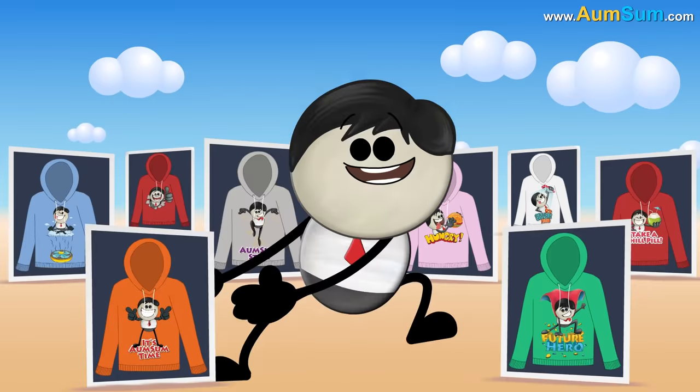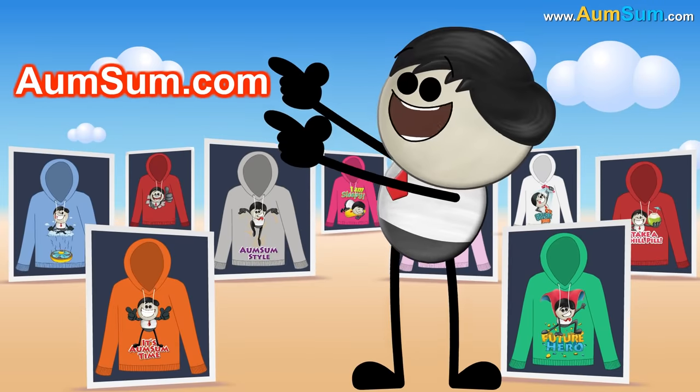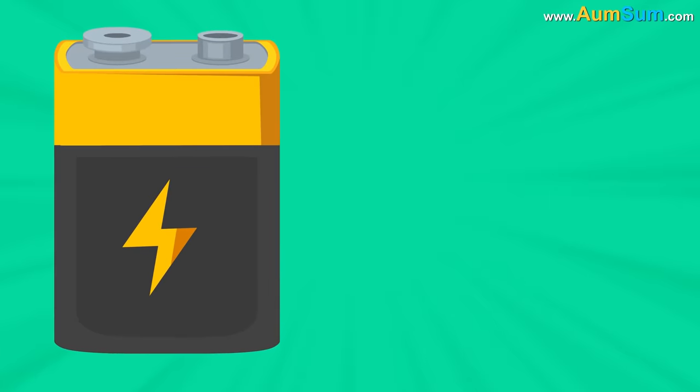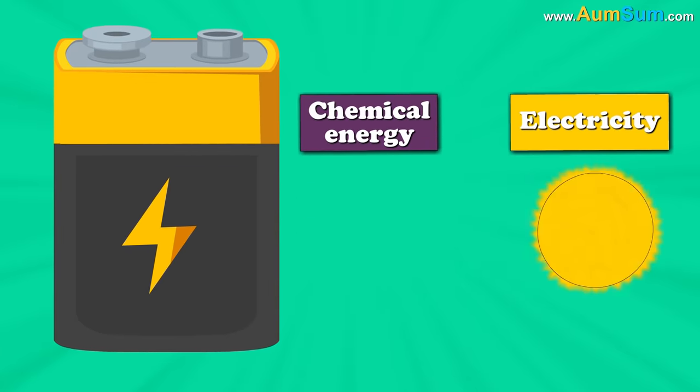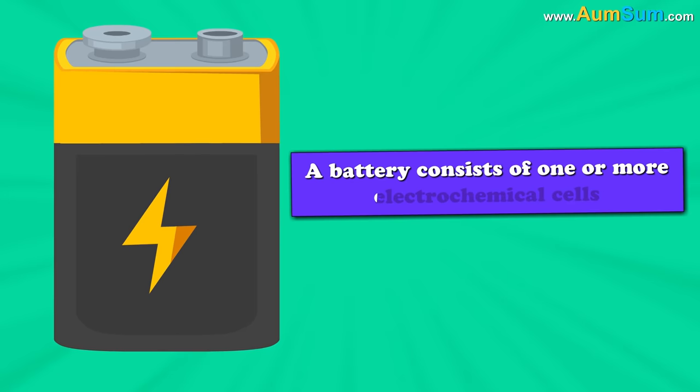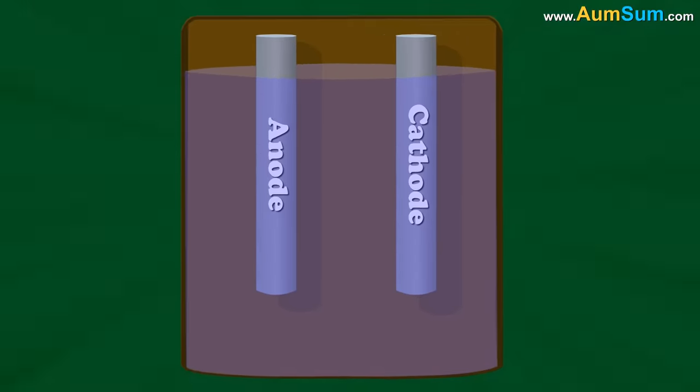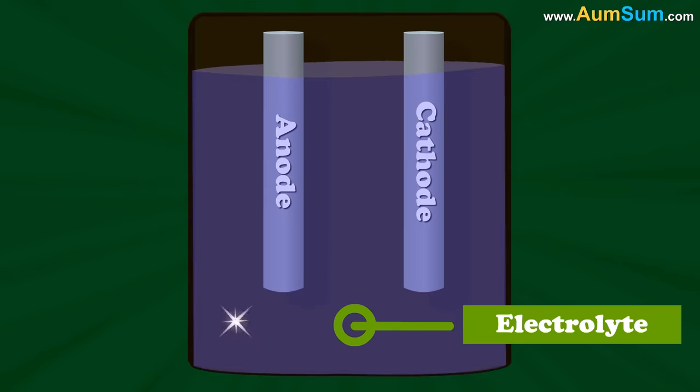To buy AumSum merchandise, visit AumSum.com. A battery works by converting chemical energy into electricity. A battery consists of one or more electrochemical cells. An electrochemical cell consists of two electrodes separated by an electrolyte.